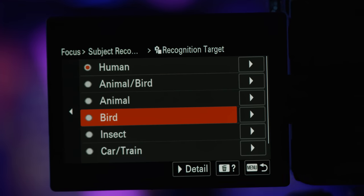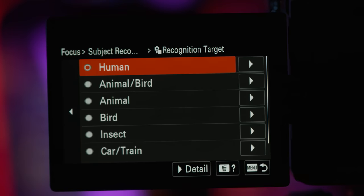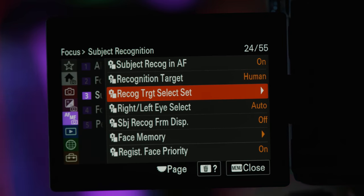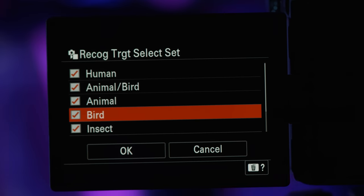The Alpha 7R5 subject recognition goes beyond just humans and animals — now you can track birds, insects, cars, trains, and even planes. This is easily the most advanced focusing system I've ever used on a Sony Alpha camera, but there's more to this new model than just the focusing system advancements.